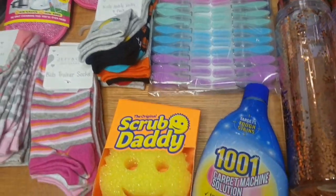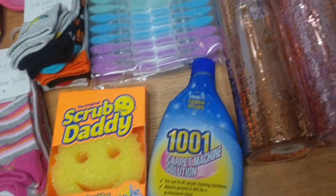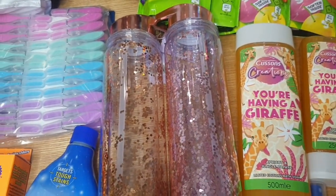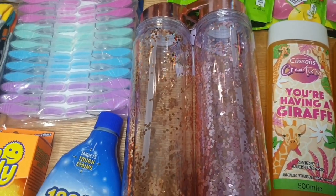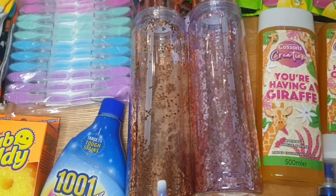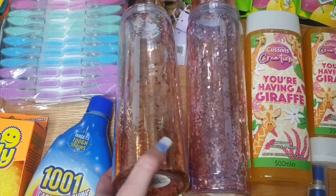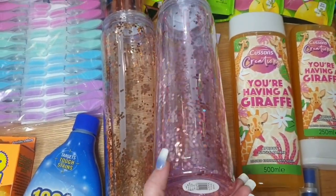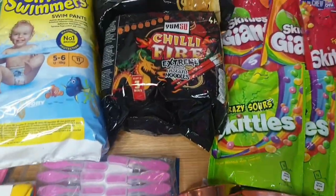Some pegs now that the weather's getting better so we can start getting the washing out on the line. I needed a new Scrub Daddy, some more carpet cleaner for the carpet cleaning machine, and I got myself a new water bottle because my last one broke — the confetti inside went all over my bed and I'm still finding it everywhere. I got one for me and Chloe wanted one too; she chose the rose-gold coppery one, I liked the pink.